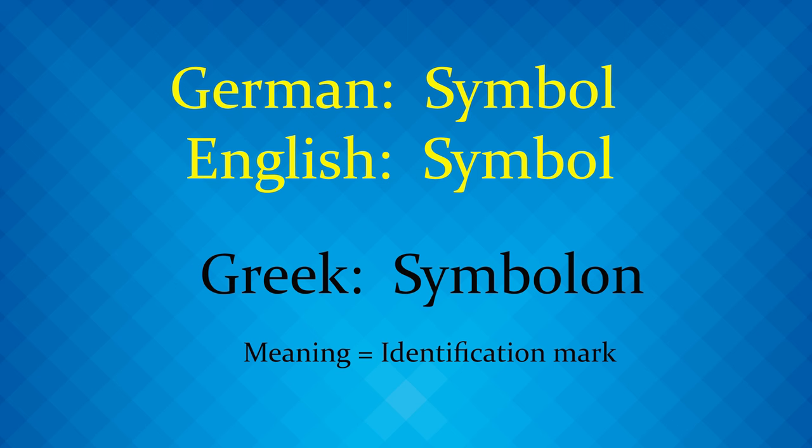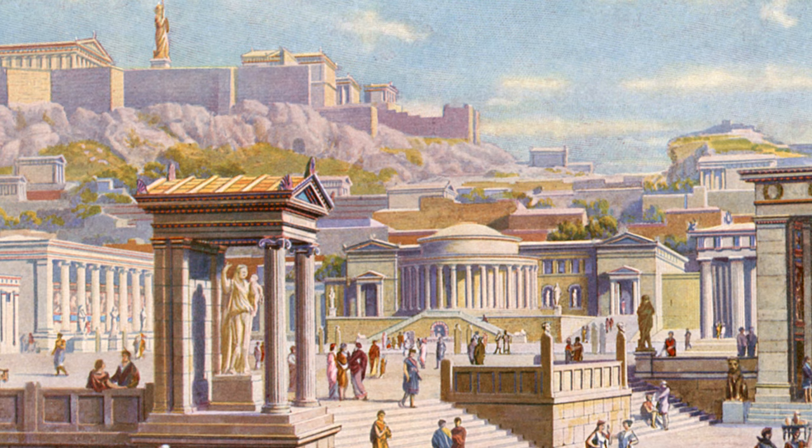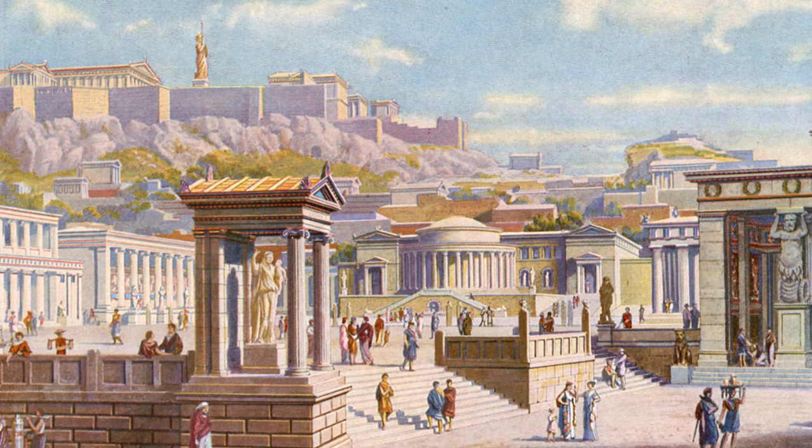Today's term, symbol, which is the same in both German and English, comes from the Greek symbolon and meant identification mark. In ancient Greece, symbols were used among friends, relatives, and family members as an identification mark.